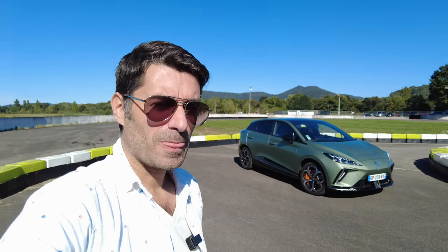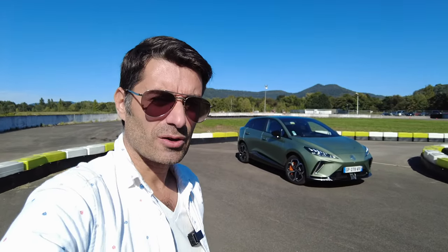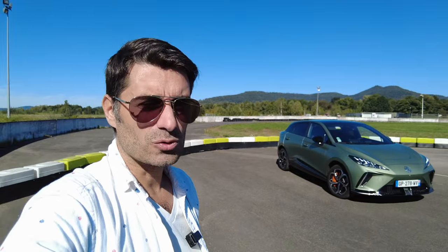C'est vraiment une voiture GT confortable — confortable, on peut le dire, par rapport à sa puissance. Et tout ça, vraiment, dans le silence. Et pour 40 500 euros, je le répète, moins les 5 000 euros du bonus, un peu plus de 35 000 euros. Vous avez une voiture qui est capable de tenir tête au démarrage à des supercars. C'est juste dingue.